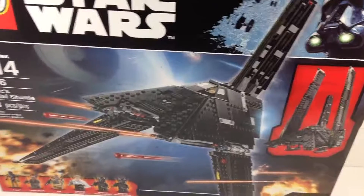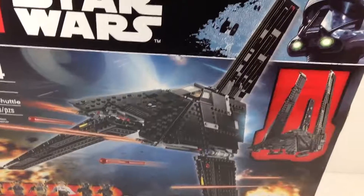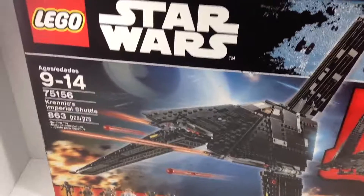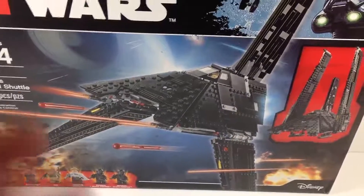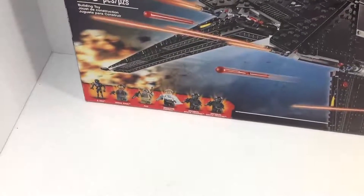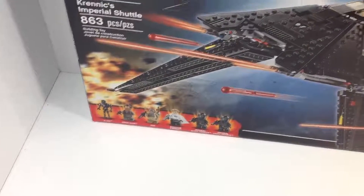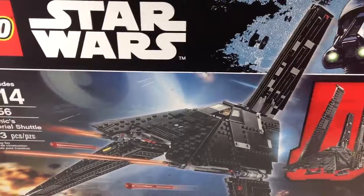For the final set we have the big one — Krennic's Imperial Shuttle, which I have been looking forward to for months now. Very excited to finally get it, just because it's such a cool build. I'll definitely be building this and then displaying it. But the minifigures would probably have to be the best part, honestly. I love those Death Troopers and K2SO — they look phenomenal. This is definitely the highlight of the haul for me.